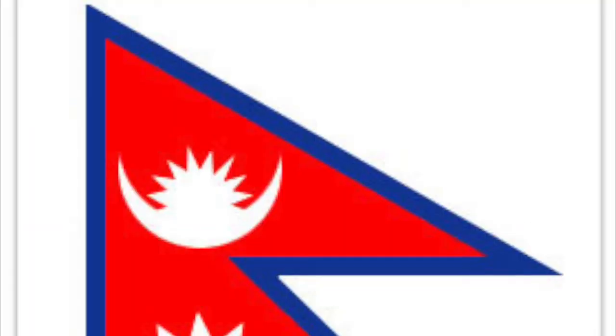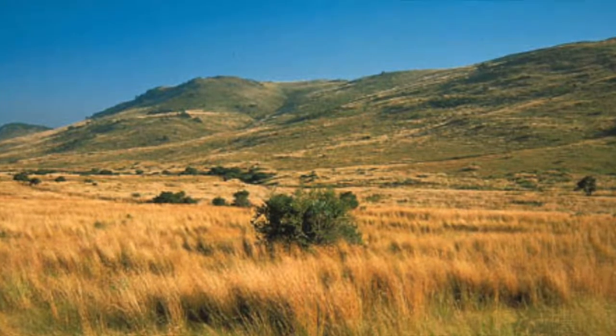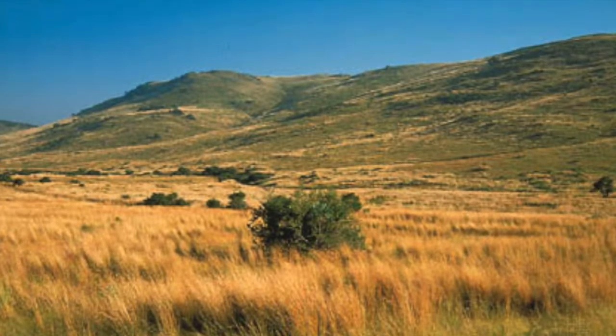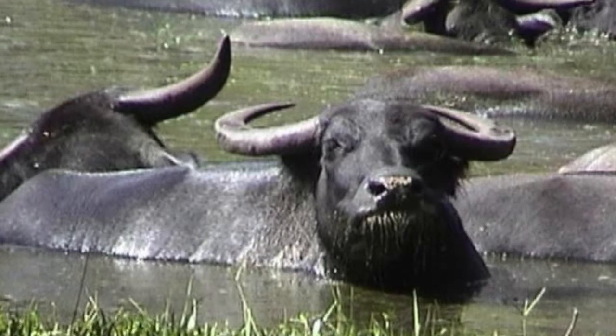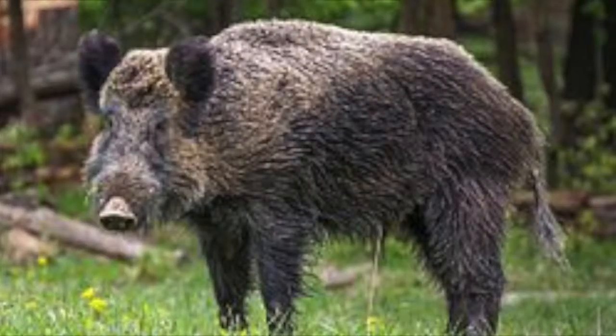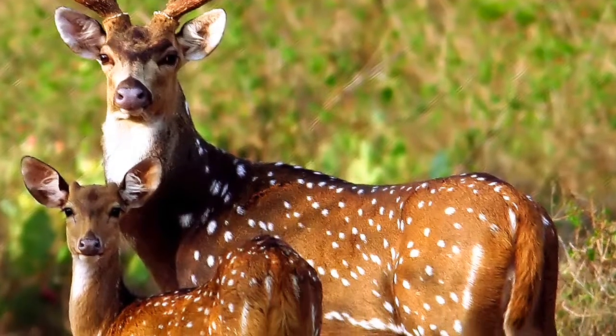Bengal tigers are native to India, Nepal, and Bangladesh. Bengal tigers' habitats are usually in grasslands or in rainforests. Their diet consists of water buffalo, wild boar, and chakal deer.